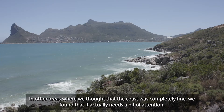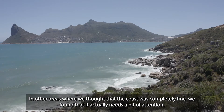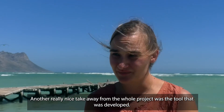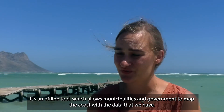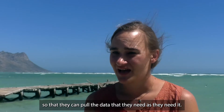Where in other areas, we thought the coast was completely fine and it actually needs a bit of attention. Another really nice takeaway from the whole project was the tool that was developed. It's an offline tool, which allows municipalities and governments to map the coast with the data that we have, so they can pull the data that they need as they need it.